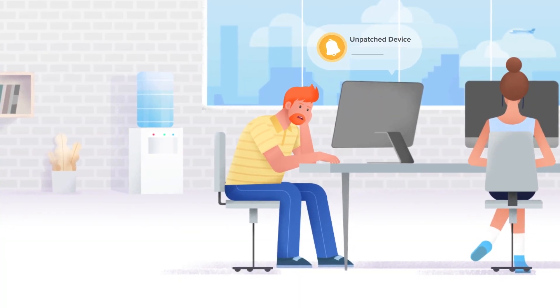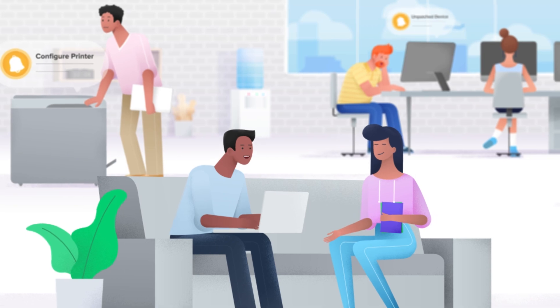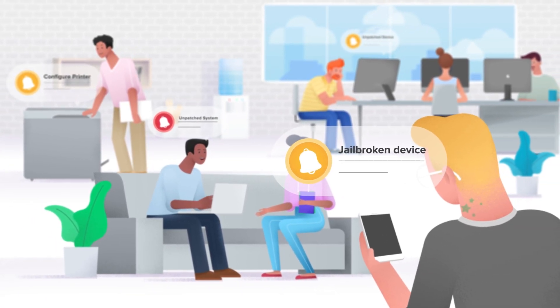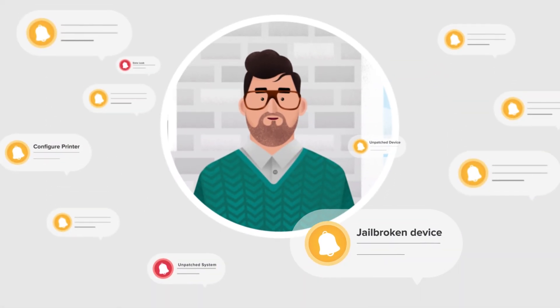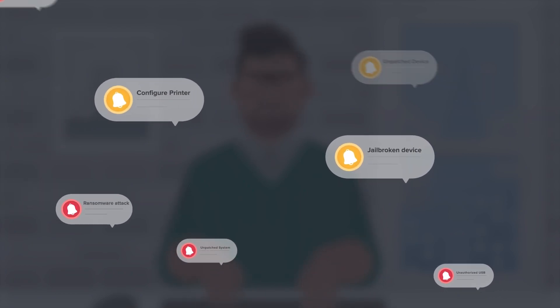As your organization grows, so does your IT footprint. This leads to a surge in cyber threats in your enterprise. In the age of hybrid workforce, when it comes to securing and managing endpoints, the sysadmin's scope not only covers office spaces but also extends to work from home and roaming users.